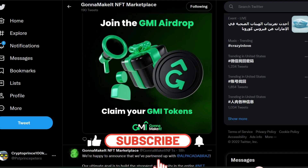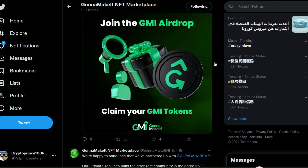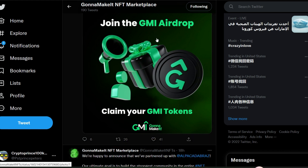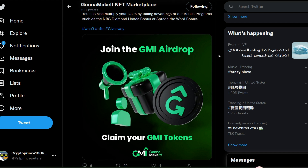Hey, what's up guys! Today I want us to look at three projects that have already confirmed their airdrop. The first on my list is GMI — they recently announced they are going to be giving their GMI token as an airdrop to those that are eligible.